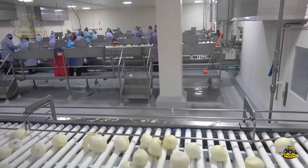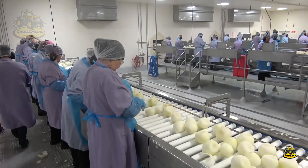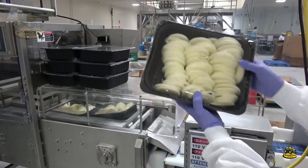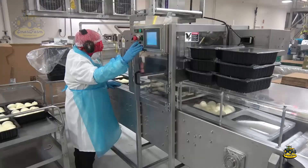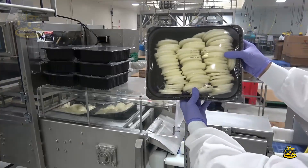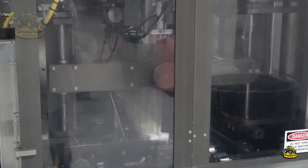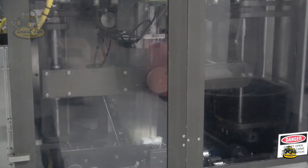Onions are not just an ingredient — they are a product of care and advanced technology. Automated packaging technology is also essential in this process. Automated systems not only seal and label the products, but also ensure the freshness and quality of onions when they reach consumers.